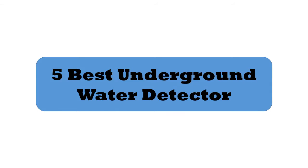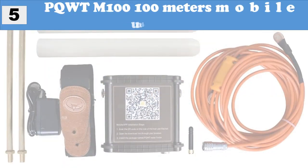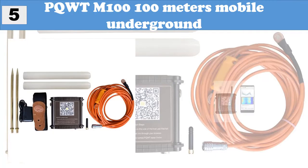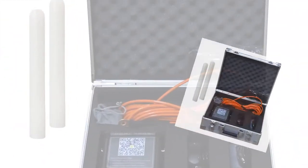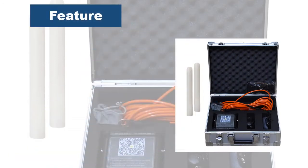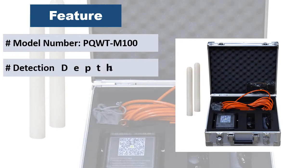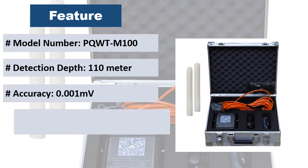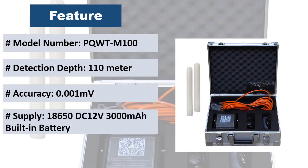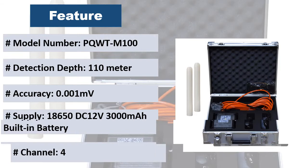At number 5, the PQ WTM 100 — a 100-meter mobile underground water detector suitable for plains, hills, mountains, highlands, basins, and all kinds of geological structures. No network required, no traffic required. It features automatic mapping in the mobile Android system, giving drilling position and depth results on site.